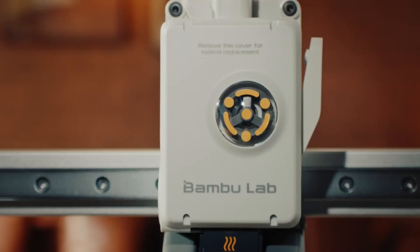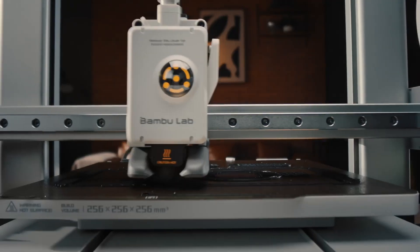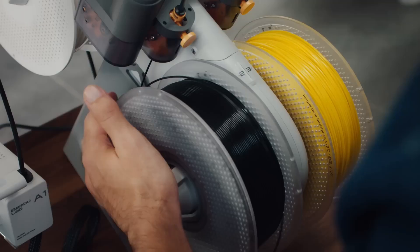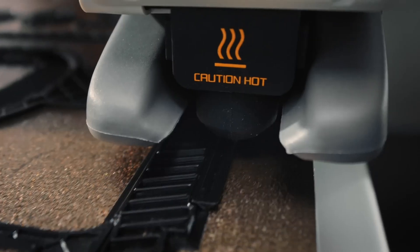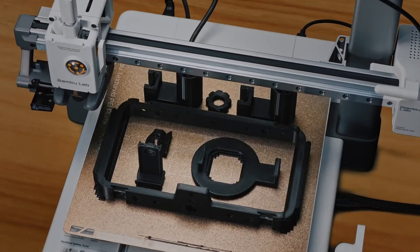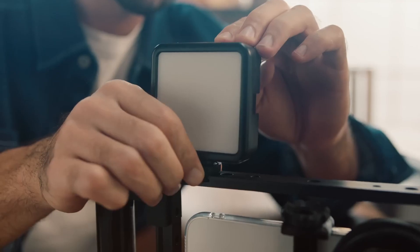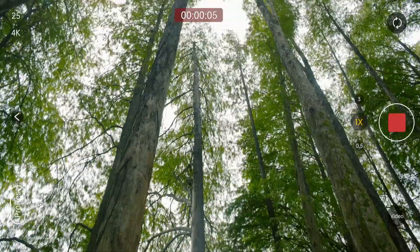User convenience is further enhanced by the printer's full auto-calibration feature, which automatically adjusts settings such as Z-offset, bed leveling, vibration resonance, and nozzle pressure before each print job, ensuring optimal print quality without manual intervention. The A1 Mini Combo is designed for plug-and-play operation, allowing users to start printing with minimal setup. As of February 2025, the Bambu Lab A1 Mini Combo is available for purchase, offering a reliable and efficient solution for those looking to explore the possibilities of 3D printing.